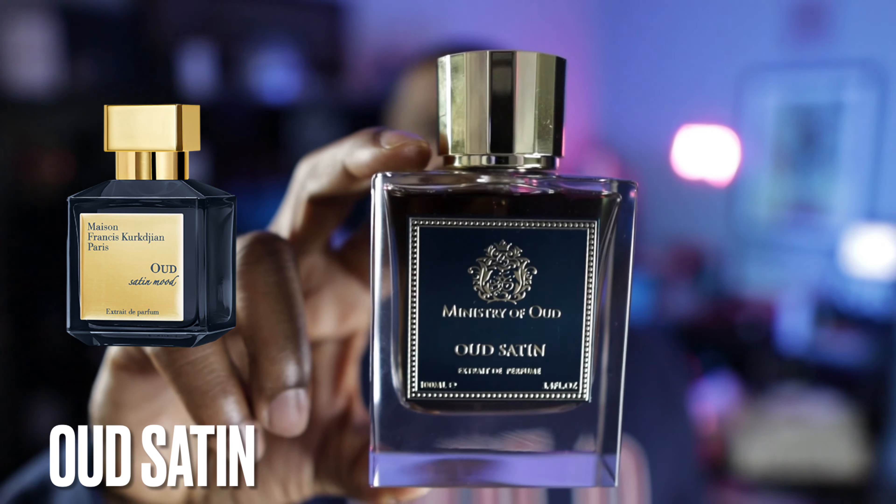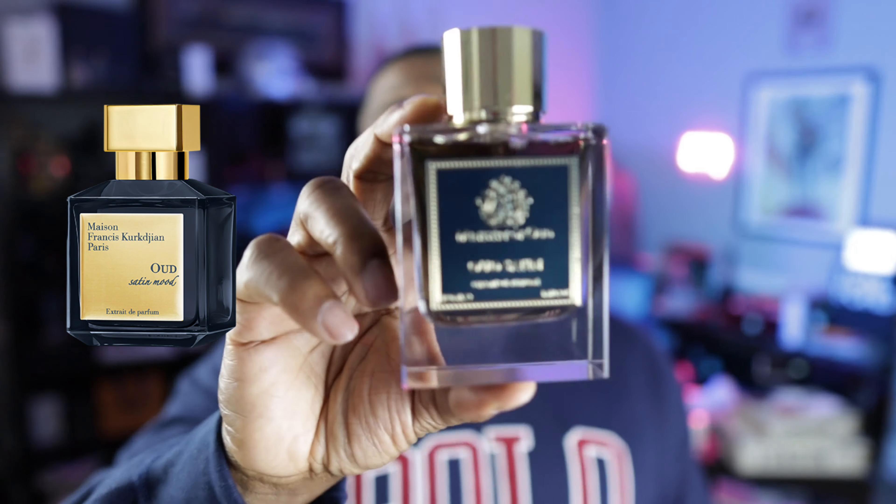One of my favorite fragrances on the planet is Oud Satin Mood, and I was so happy to find a very accurate clone of it from the Ministry of Oud — this is called Oud Satin. It's a rose oud fragrance with some violet that gives it a powdery nuance, and they captured the essence of it in this bottle. The first time I wore it I took it out on a date with the missus, and she actually thought it was Oud Satin Mood — she has a really good nose. It's really, really close. Check it out from the Ministry of Oud.